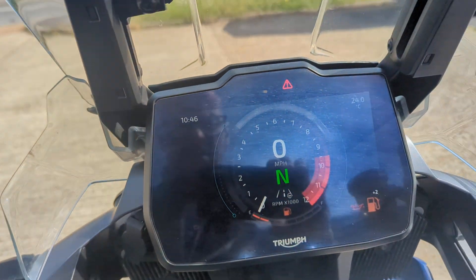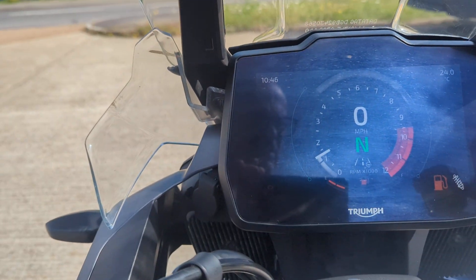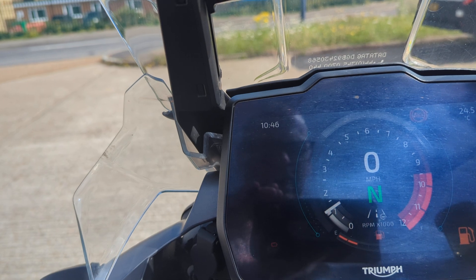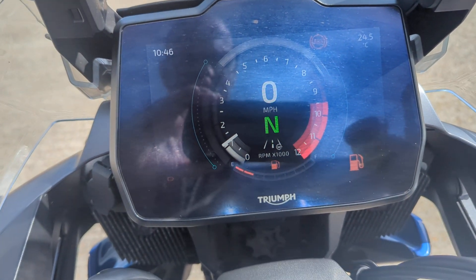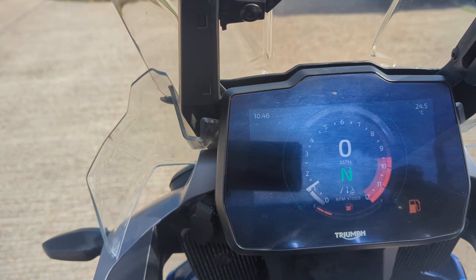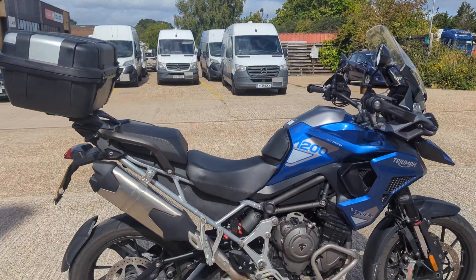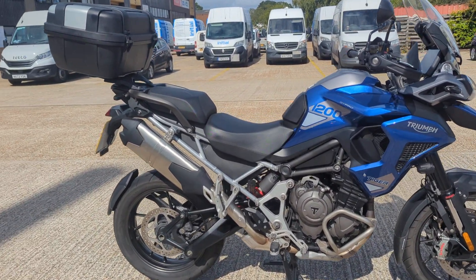Right, let's just start it up. Starts nicely — that's normal suspension now. The engine sounds lovely, nice and smooth. There's some service history. Lovely high-spec bike.